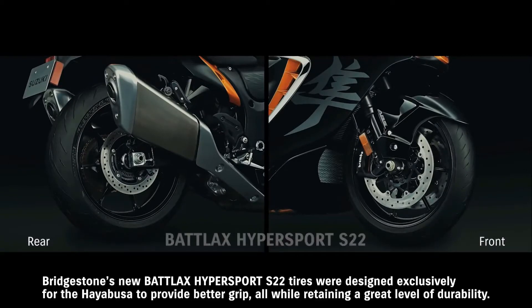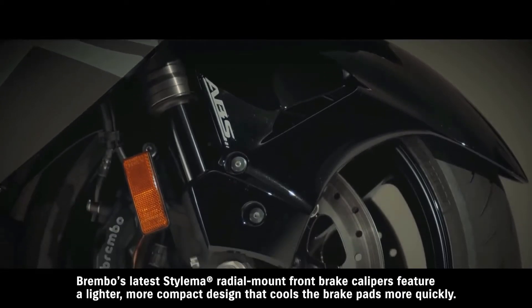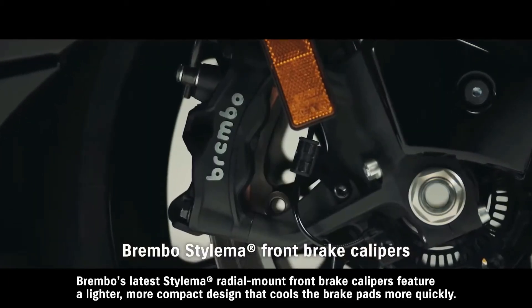Bridgestone's new Battlax Hypersport S22 tires were designed exclusively for the Hayabusa to provide better grip, all while retaining a great level of durability. Brembo's latest Stylema radial-mount front brake calipers feature a lighter, more compact design that cools the brake pads more quickly.